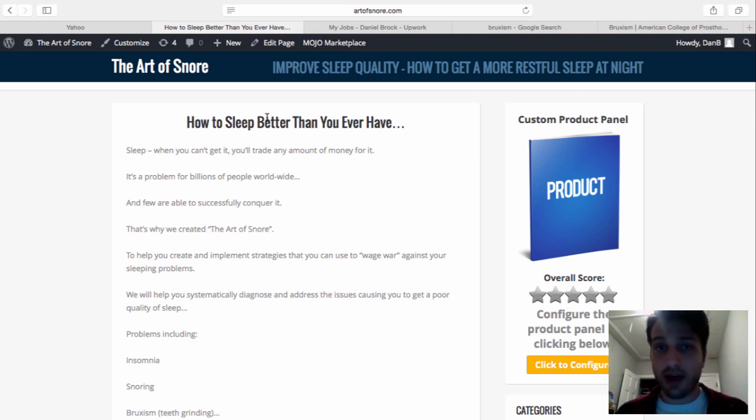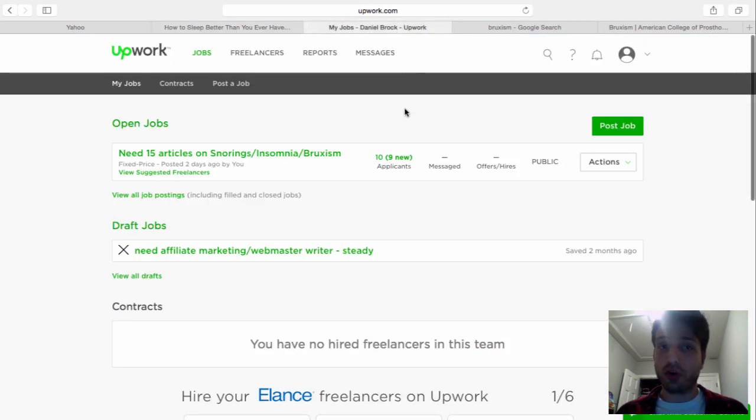I always make the first page on my own — this is the unique hook for the site. On the back end I've found 15 products I want to promote and determined four wiki-style pages describing how to cure snoring, insomnia, and bruxism. I went over to Upwork and posted a job stating I need 15 articles on snoring, insomnia, and bruxism.